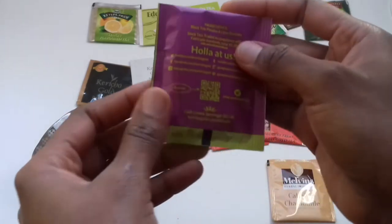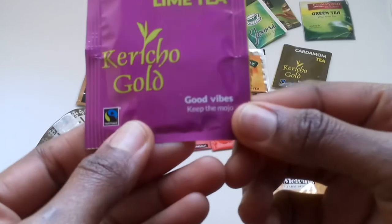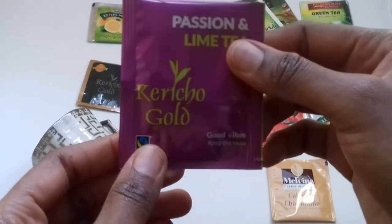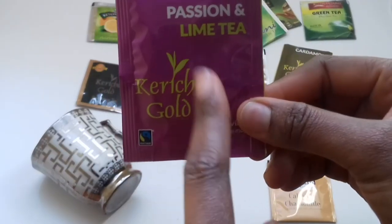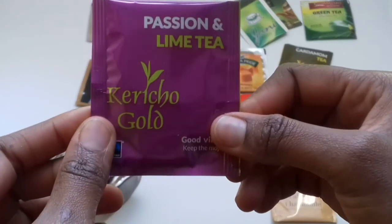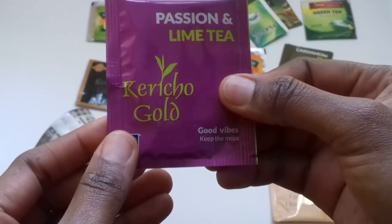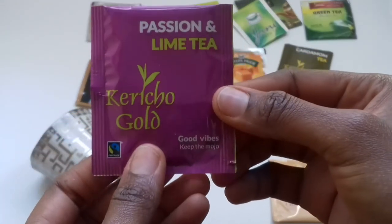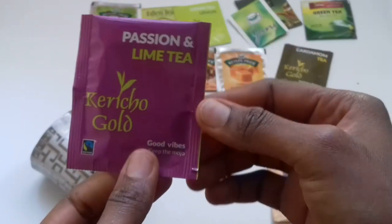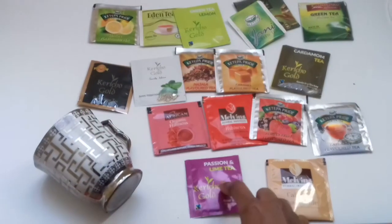Another tea by Kericho Gold is passion and lime tea — good vibes, keep the mojo. I like their clever notes. Now this one I've discovered is sort of like a diuretic, meaning that anyone who takes this might activate their stomach. So if you have a heavy meal and you want something that will make digestion move fast and give you relief, passion and lime tea is the one. Everyone I've given this to says their stomach opened up, so this is good for someone dealing with constipation or stomach issues.